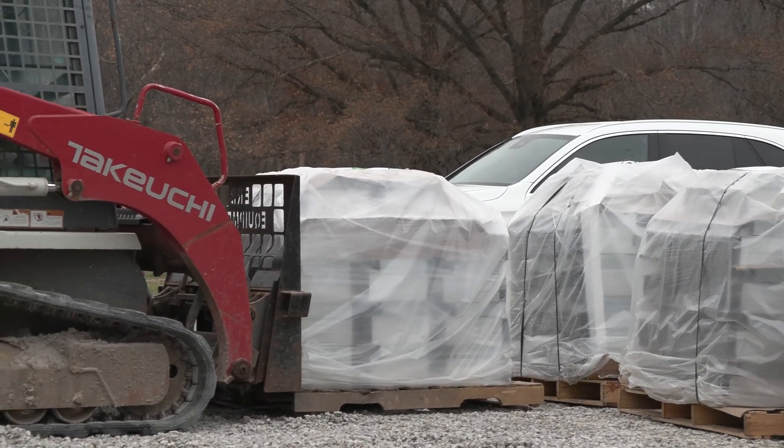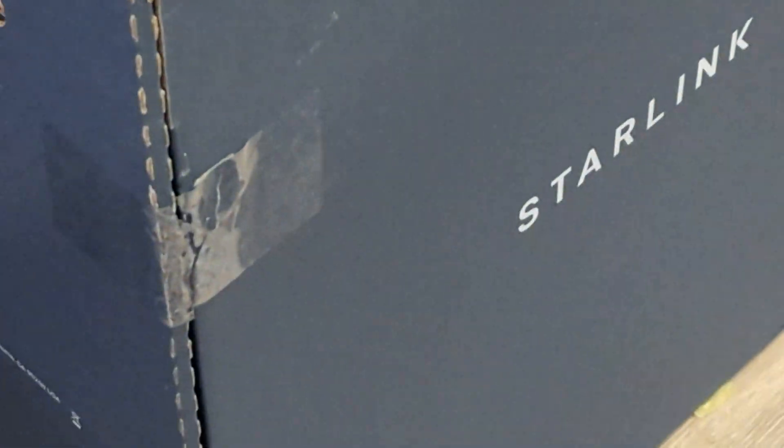I'm going to take you guys through kind of just the office as we're getting ready. It's getting super dirty and dusty in here, but we have a lot going on. We got our Starlink in — this is the business Starlink, so excited to get that tested. Let's take a look at the sights and sounds of BBT East right now.